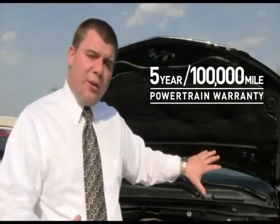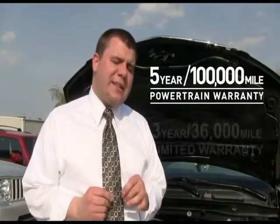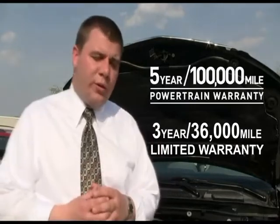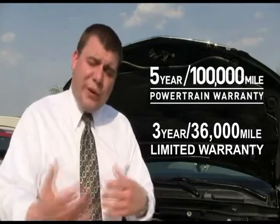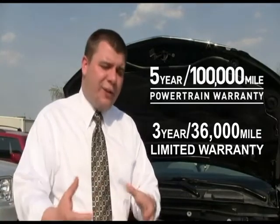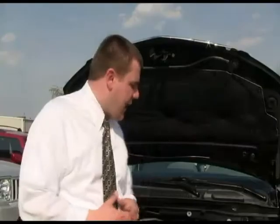Also, the entire rest of the vehicle is covered by a three-year, 36,000-mile basic limited warranty, known as bumper-to-bumper. That's going to cover pretty much everything besides wear and tear items and maintenance items like belts, brakes, windshield wipers, and such.